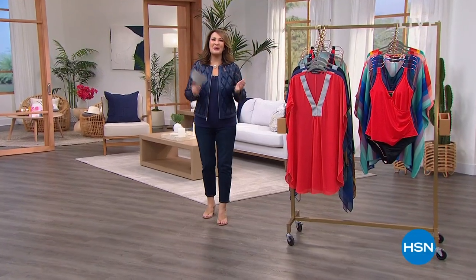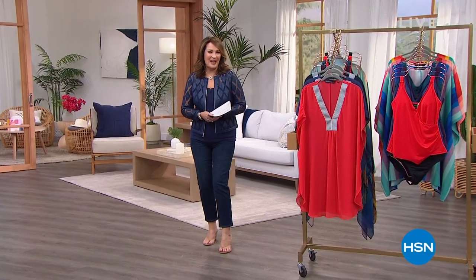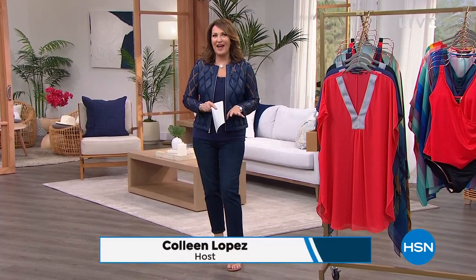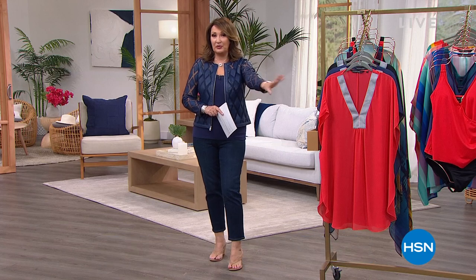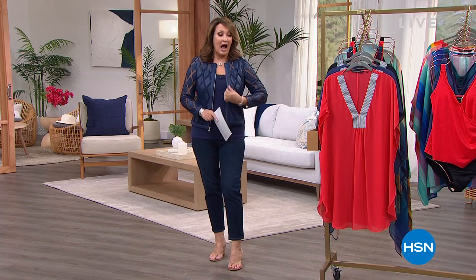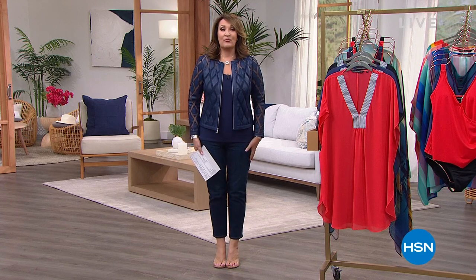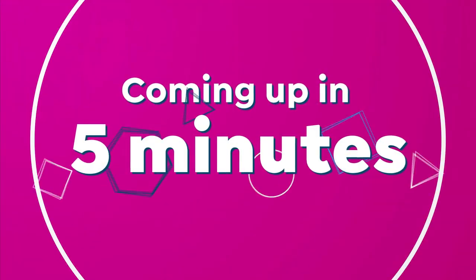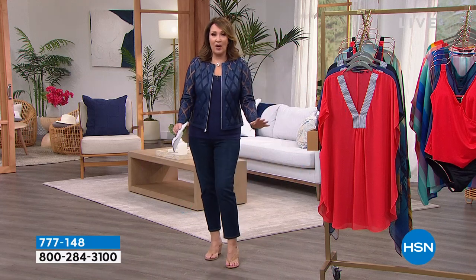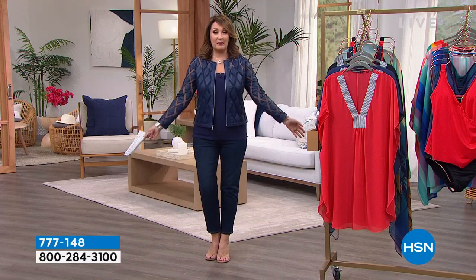Hi everybody. Thank you so much for spending part of your Fashion Friday with all of us. Nicole and I are having a blast with our pre-summer fashion blowout. More goodies to come — a 5-in-5 with some beautiful swimwear, great cover-ups, you're going to love it. So stick around for that. We are five minutes away from this beautiful jacket. It's one of our all-time best sellers. We sold close to $40,000 of this jacket. And we have final quantity tonight where we're going to do something that's never happened before.